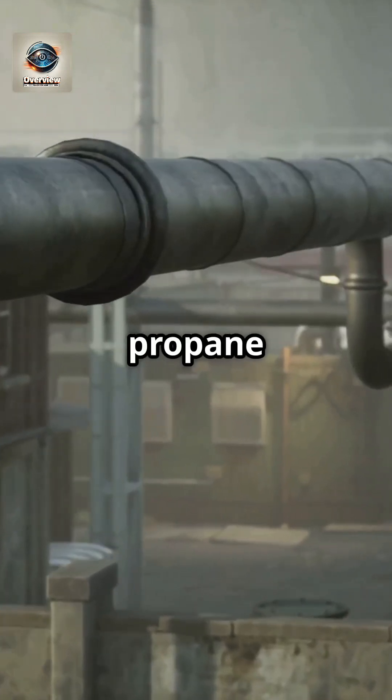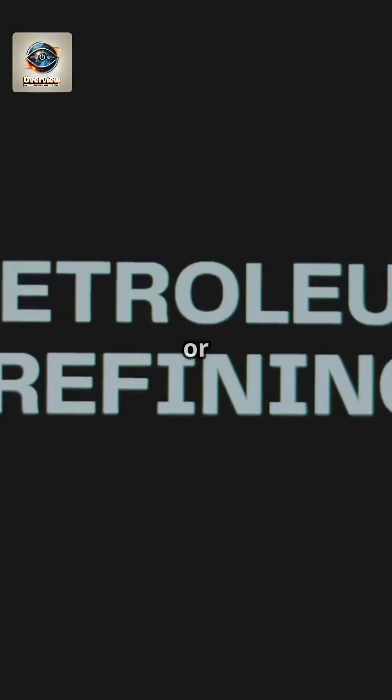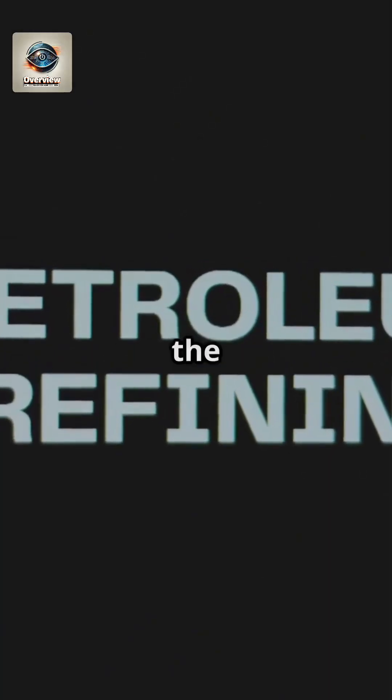Lighter gases like propane rise to the top, while heavier liquids like diesel settle at the bottom. Gasoline, or petrol, is collected in the middle of the distillation column.